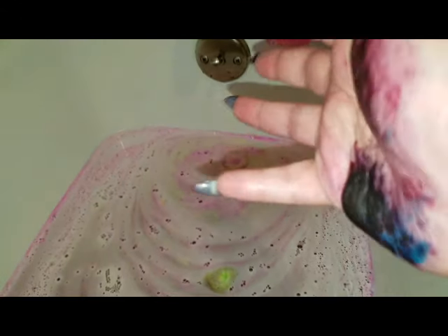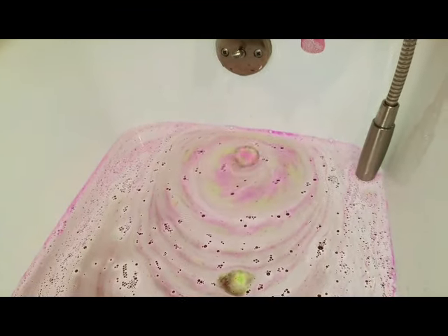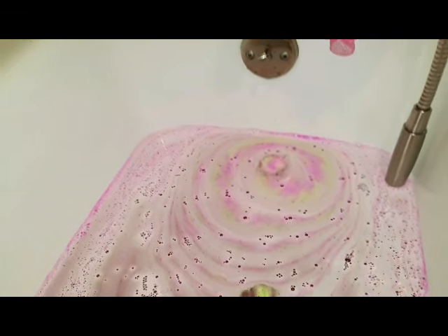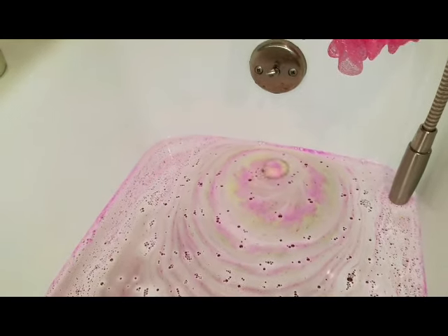You guys want to laugh? Look at my hand. I have dyed the shit out of myself. But y'all will see later how it comes out.